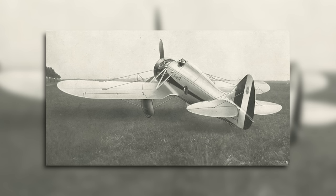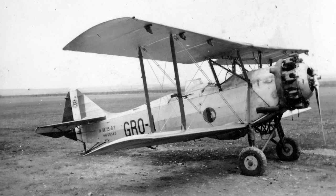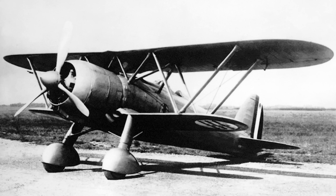The Breda 27 was a little-known fighter aircraft developed by the Italians in the 1930s. It was developed during a time when the Regia Aeronautica, the Italian Air Force, was beginning to explore the idea of transitioning away from the biplane to monoplane fighters, though they would choose to stick with biplane designs for quite a while longer — perhaps too long, but that's a topic for another day.